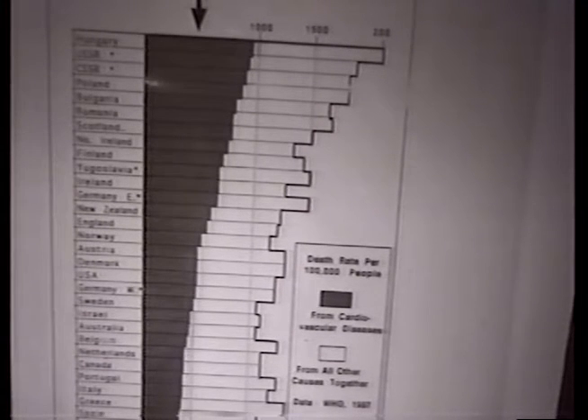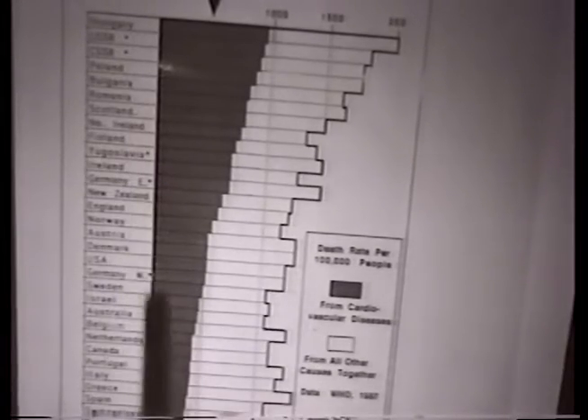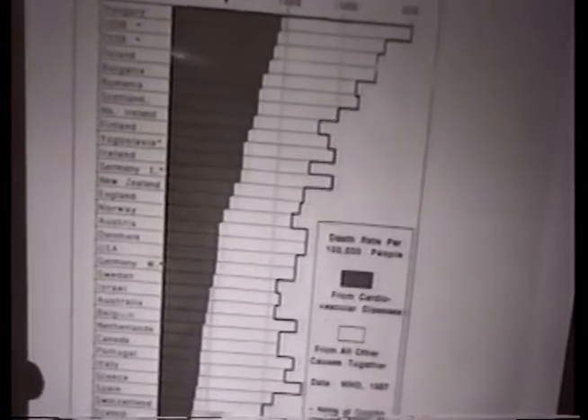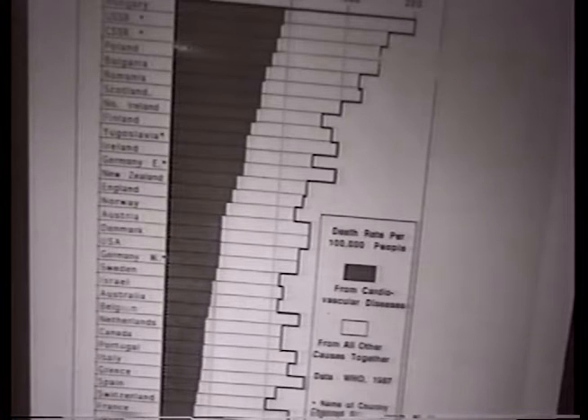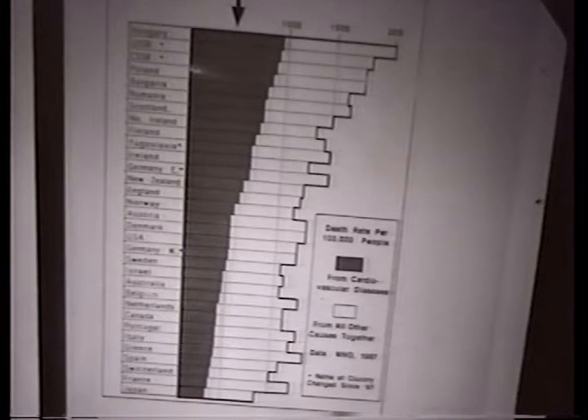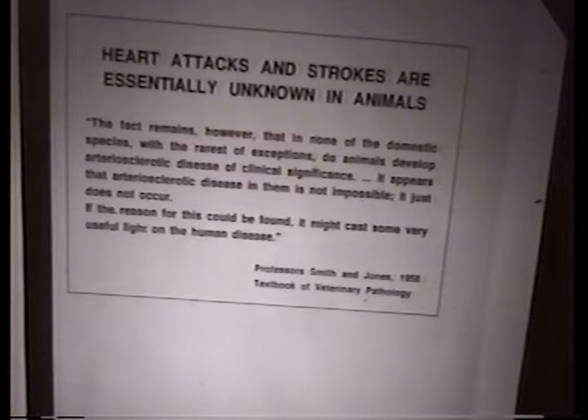What we see is a variation of overall mortality rates in different countries, going from former Eastern European countries to Western Europe, the United States, down to Southern European countries, and Japan at the very end. But irrespective of the overall mortality rate, every second person dies from heart attacks and strokes. This is the number one killer in the industrialized world, yet heart attacks and strokes are essentially unknown in all other living beings on planet Earth.